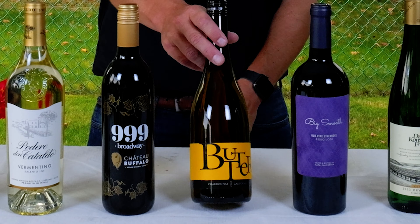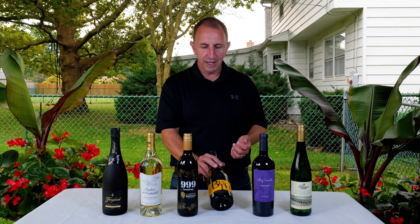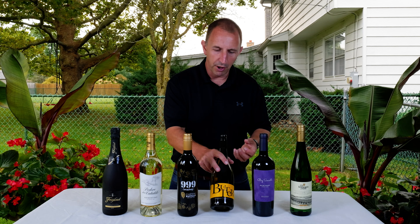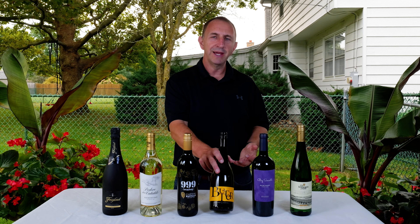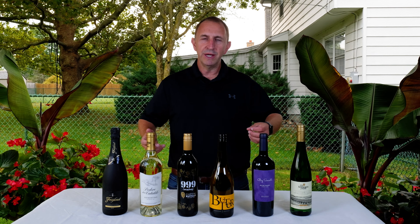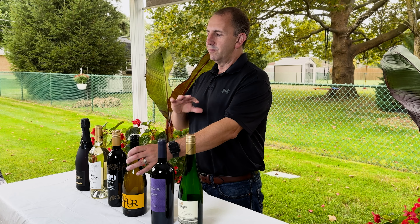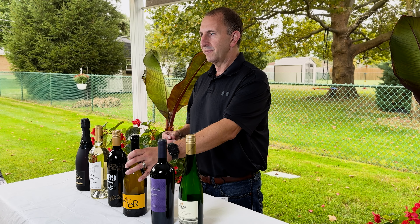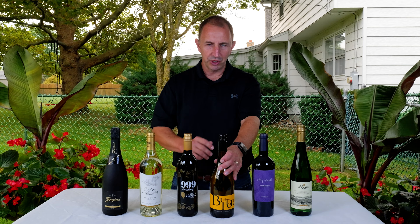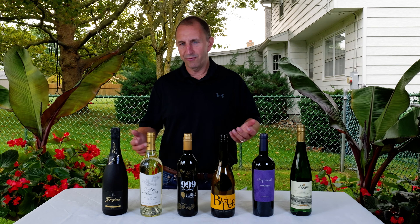Moving on to chips and guac — what better pairing than a little chardonnay? The rich, buttery nature of a buttery chardonnay goes really well with that salty chip and the creamy texture of the avocado and guacamole. It kind of balances each other out, especially that salty hint from the chip and that buttery richness from the chardonnay. Definitely worth a shot at your next tailgate party or football watching party.